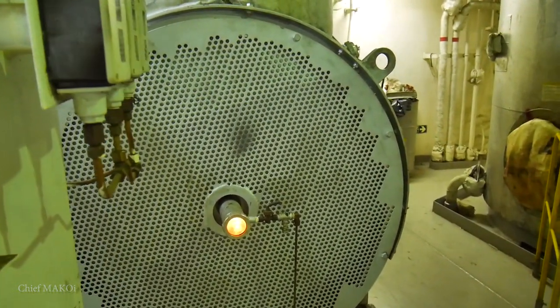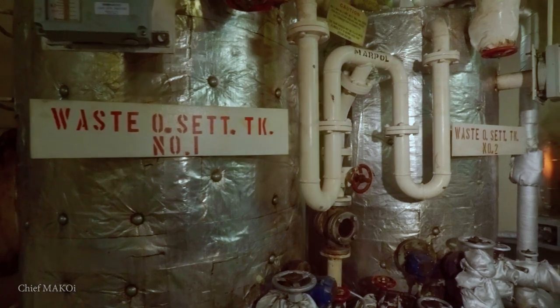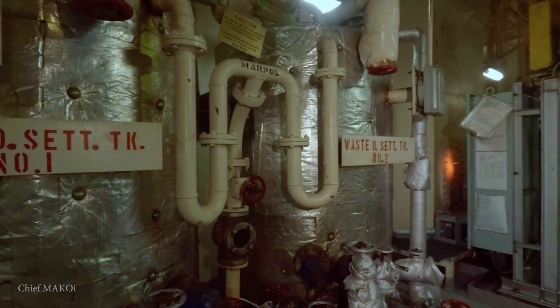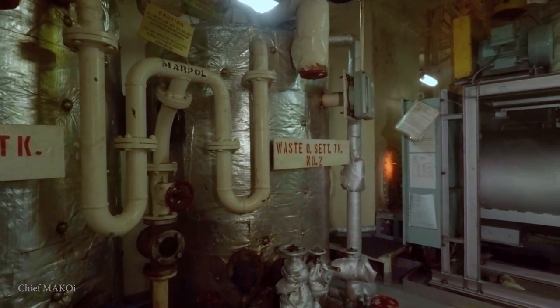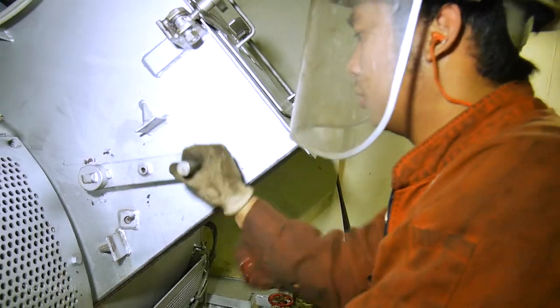Right next to the compressors is the incinerator. Its primary function is to burn sludge and waste oil. It is also used to burn garbage like oily rags and paper products.